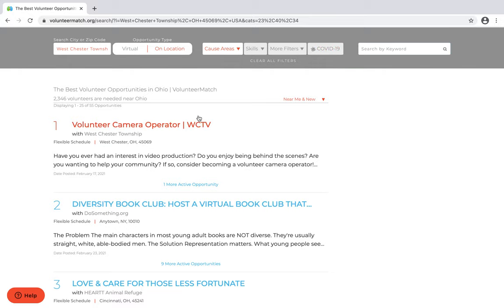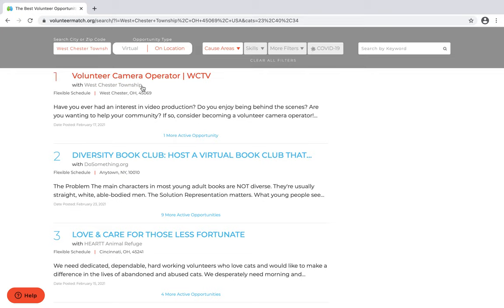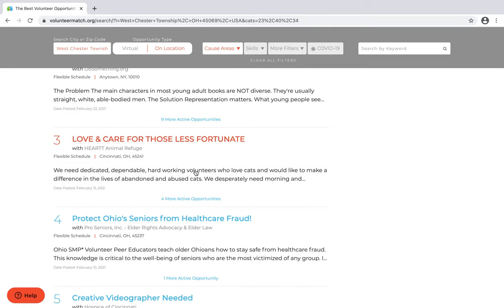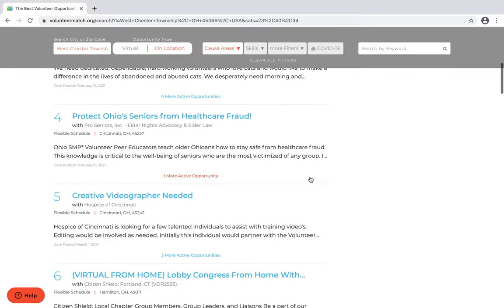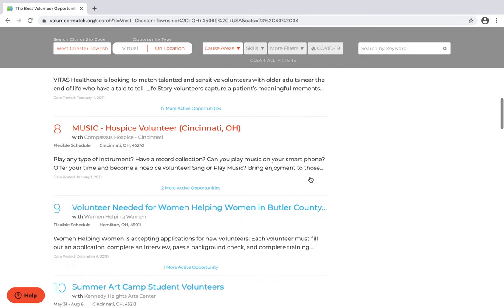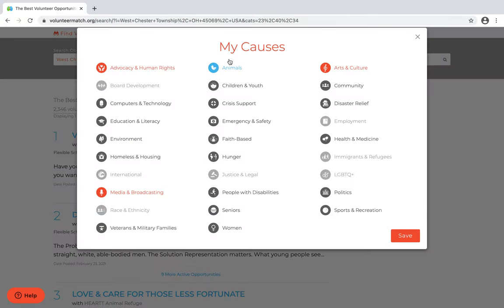Right now we have a list of things that are in the Westchester area. For example, volunteer camera operator, diversity book club host, love and care for the less fortunate with Heart Animal Refuge, or protect Ohio seniors from health care fraud. Lots of different things that might be interesting to you or to people with those interests. You can go back and change any of these things to affect your search results.